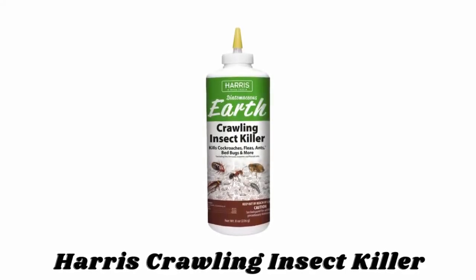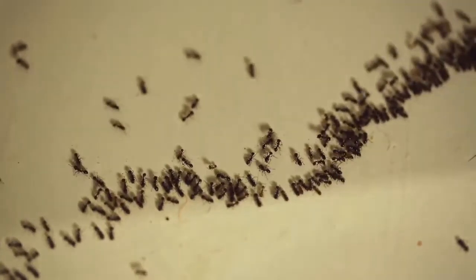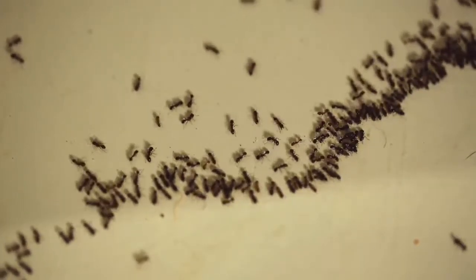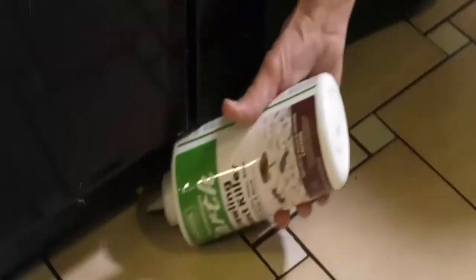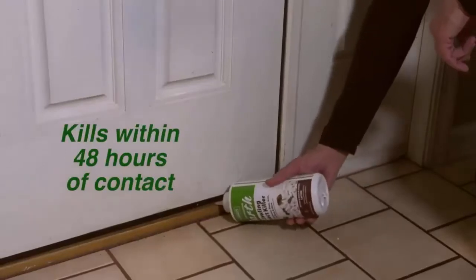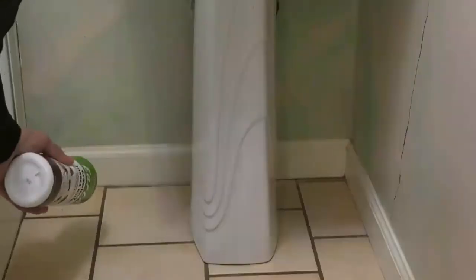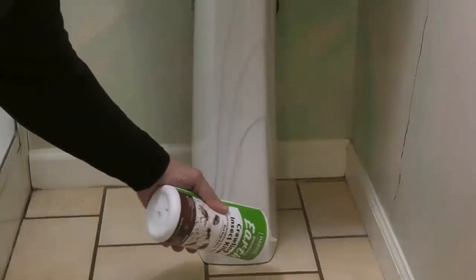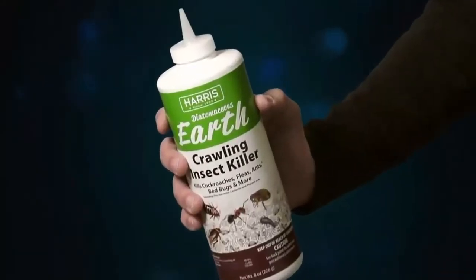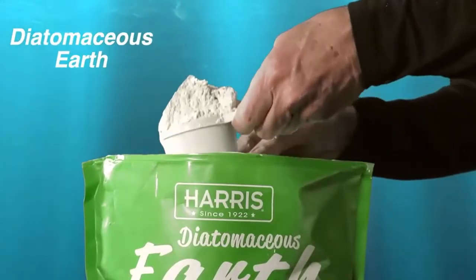Number one: Harris Crawling Insect Killer. Harris Diatomaceous Earth Crawling Insect Killer kills cockroaches, fleas, ants, bed bugs, grasshoppers, and more. This ready-to-use powder works indoors and outdoors — insects that come in contact with or ingest this powder die within 48 hours. Just apply the powder in cracks and crevices and other areas where insects are found. It is composed of 100% freshwater diatomaceous earth, mined in Nevada and packaged in Georgia, without fillers or additives.